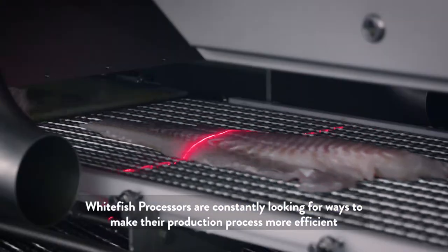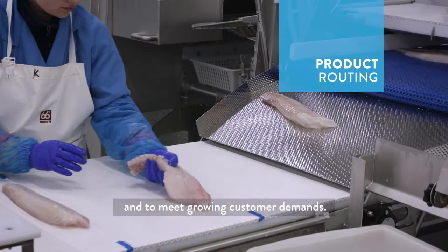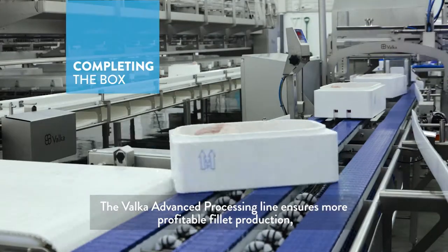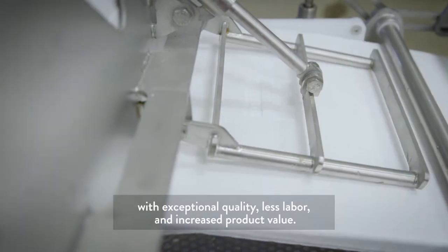Whitefish processors are constantly looking for ways to make their production process more efficient and to meet growing customer demands. The Valka Advanced Processing Line ensures more profitable fillet production with exceptional quality, less labor, and increased product value.